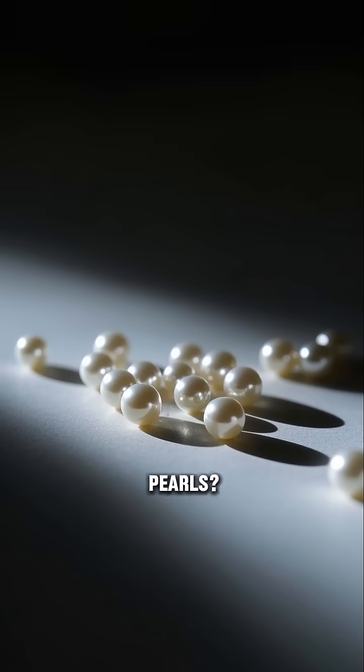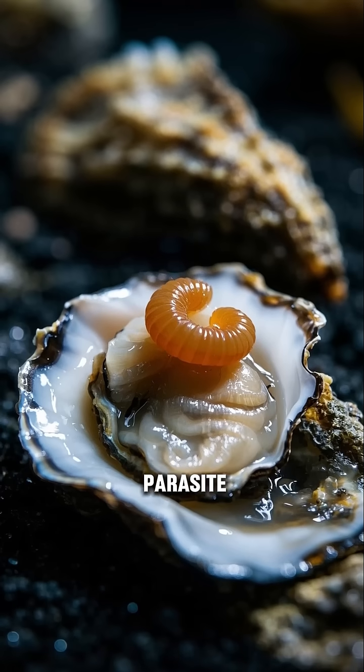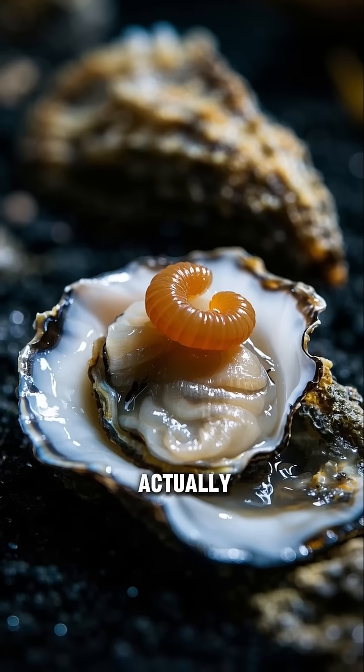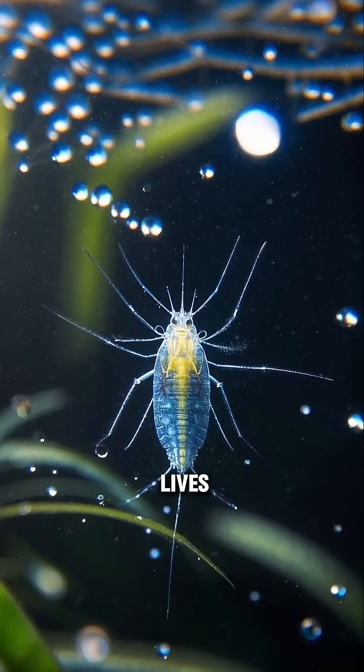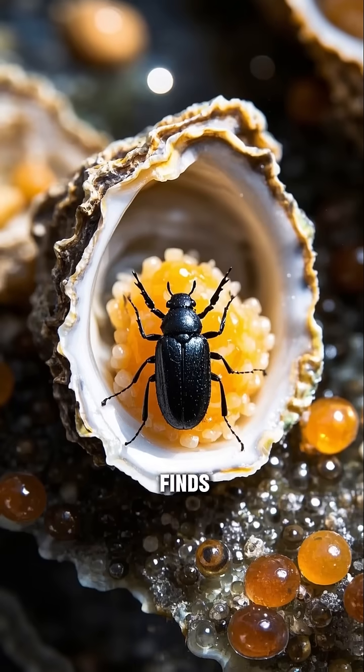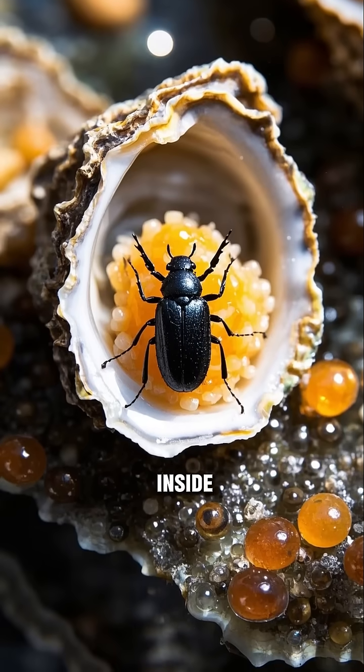Oysters are tricked into making pearls by a parasite, and this parasite is actually a worm. It's called a copepod, and it lives in the water. When it finds an oyster, it latches onto it and starts to lay its eggs inside of it.